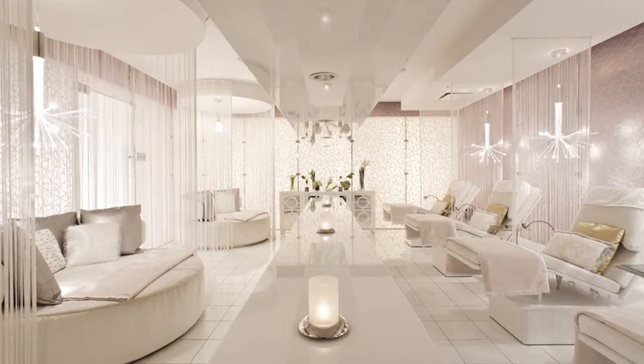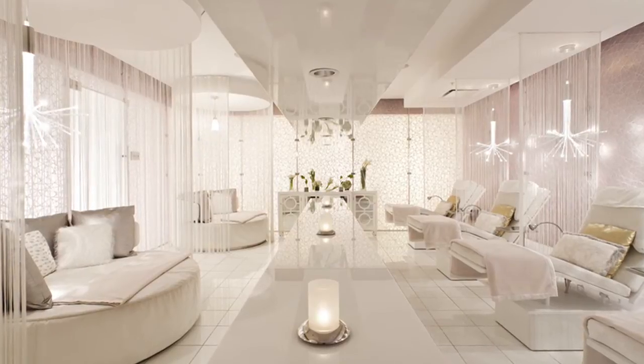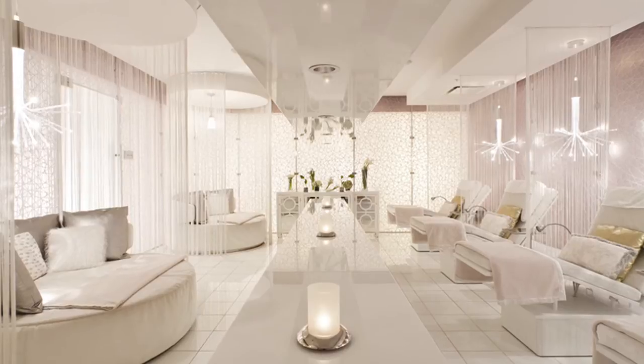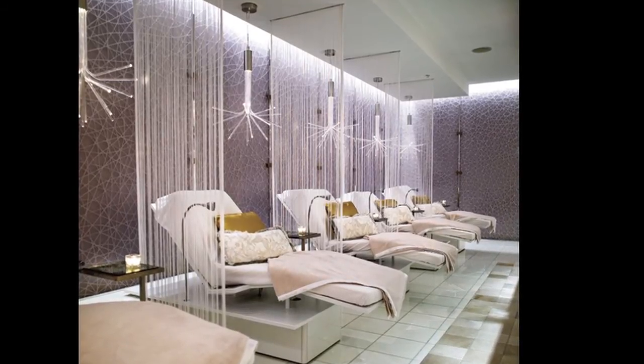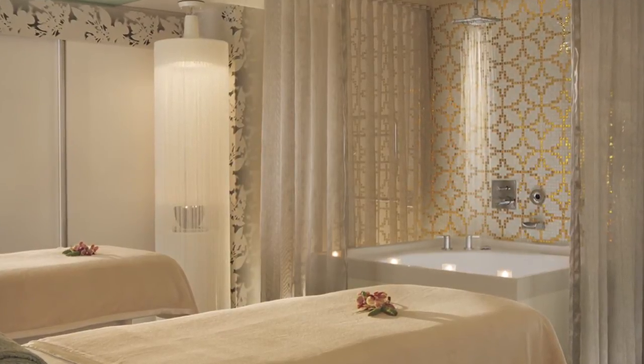The spa at the Ritz-Carlton offers luxurious, highly personalized signature treatments. And for an urban twist on the traditional farm-to-spa experience, the spa offers the Garden to Glamour spa program featuring treatment ingredients harvested from their own rooftop garden.